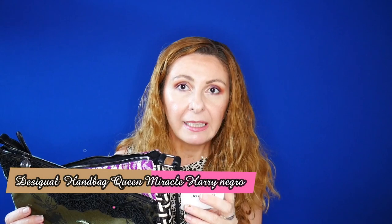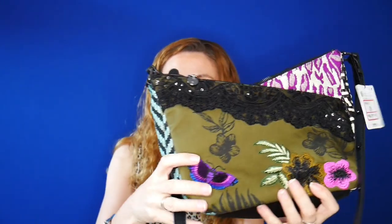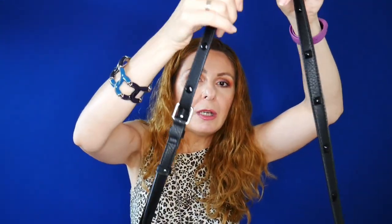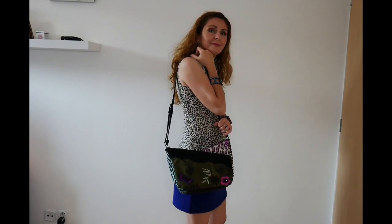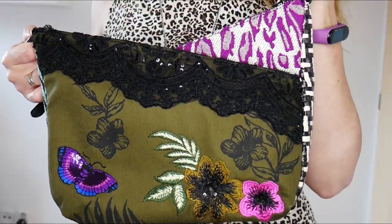This is my beautiful Desigual bag. The bag is called Bols Queen Miracles and it was retailing for 69.95 euros, but I got it on sale at 30% off, so I paid 48.95 euros. I bought it from Vienna, hence the prices in euros. It comes with a long strap — I shortened mine because I'm not too tall — and I'll show you how I like to wear it and how it looks on me on my shoulder.